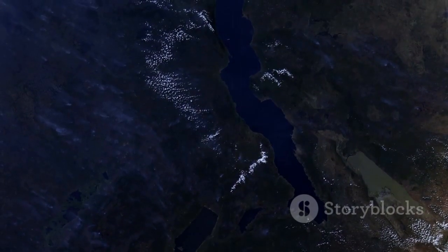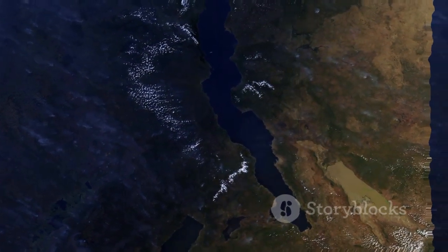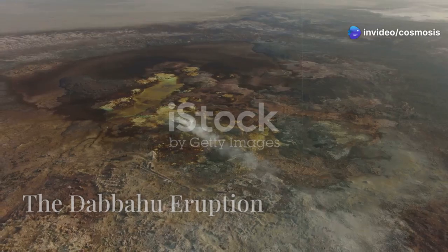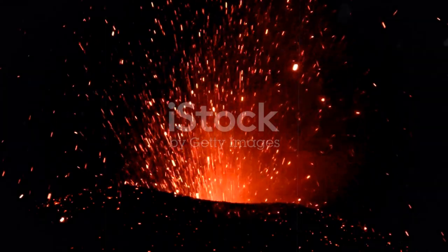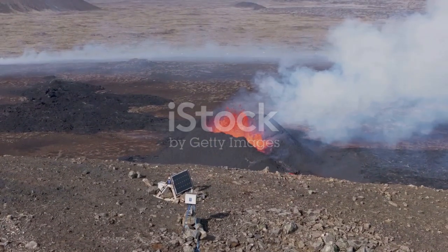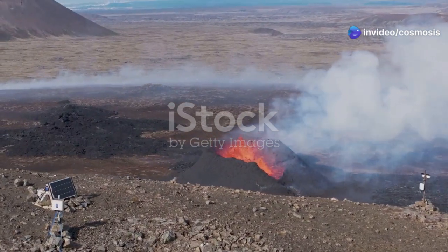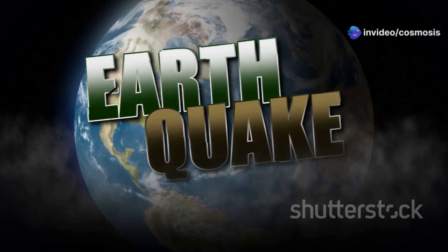This valley, already home to some of the world's deepest lakes, is a testament to the power of plate tectonics. In 2005, the Earth roared to life in the Afar region of Ethiopia. Mount Dabahu, a volcano nestled within the East African Rift, erupted in a spectacular display of fire and fury. This eruption, while relatively small by volcanic standards, provided scientists with a unique opportunity to study the rifting process in action.